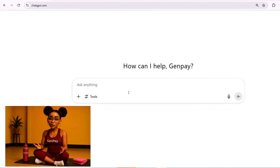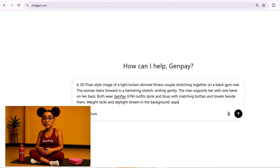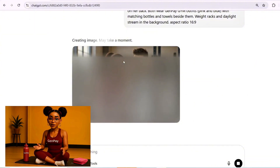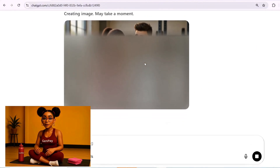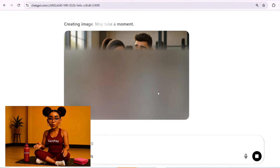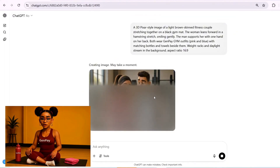Once you've pictured it, open ChatGPT. This is the only tool you'll use to generate your image. Describe what you want to create naturally, like you're describing a photo to a designer. Mention who's in the scene, their hair, skin tone, what they're wearing. Say what they're doing. Describe the lighting and the space. If you want golden hour or morning light, say so. If you want the outfit to match your gym brand, include that. You can even say what color the water bottle is or where the towel should be placed.